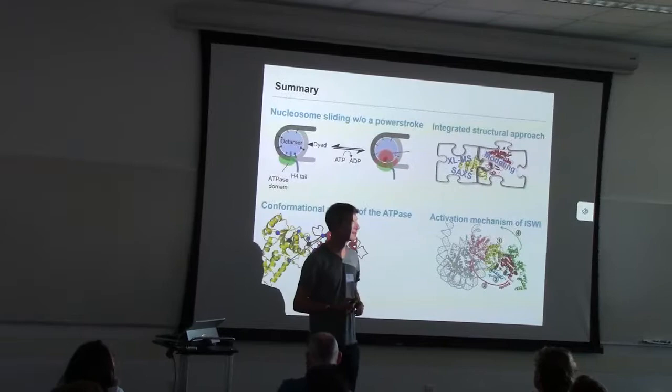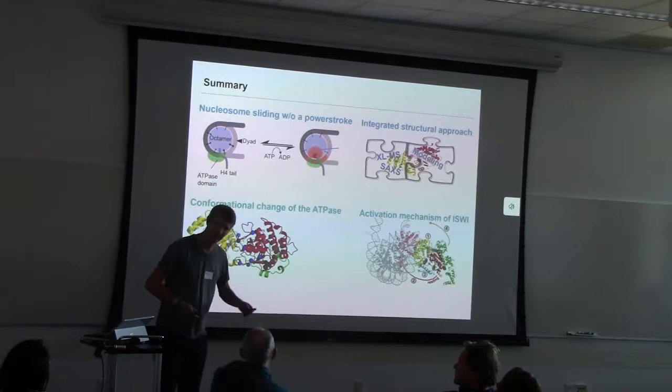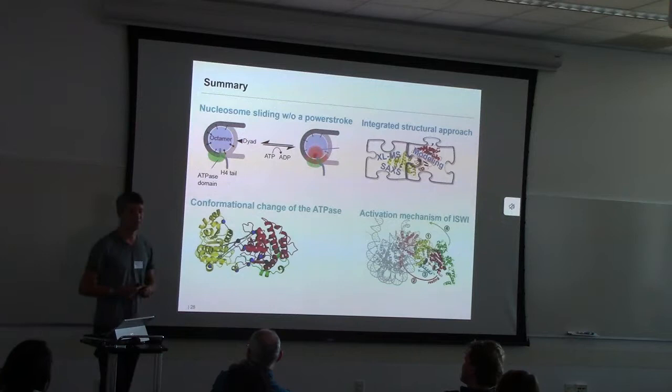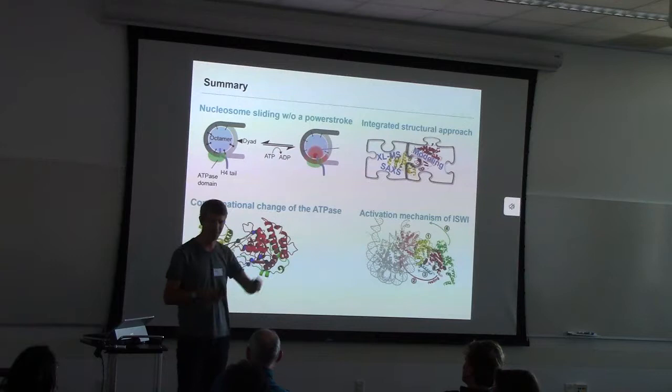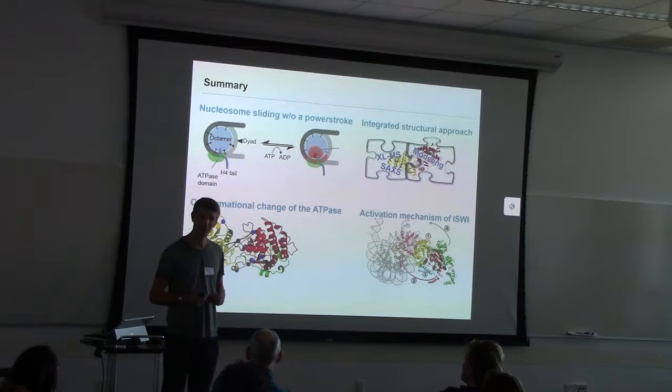I'm happy to take questions. There's a question about the order of events during the catalytic cycle to achieve nucleosome sliding. I would love to know too. The answer is, of course, we don't know. We need much better assays with higher resolution — and Peter may actually find that out soon. The order of events during the catalytic cycle is active research in many labs, and I would be a happier scientist if we knew. Very good question — everyone's interested in that.